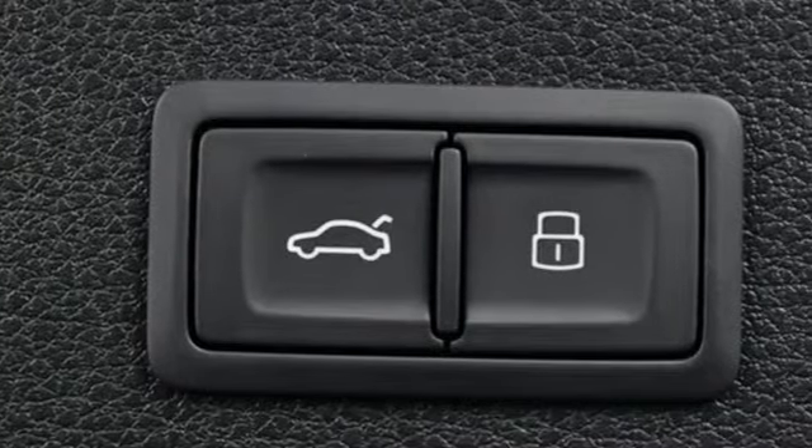Integrated navigation system. Front heated sports seats. Audi advance key. And power heated mirrors.